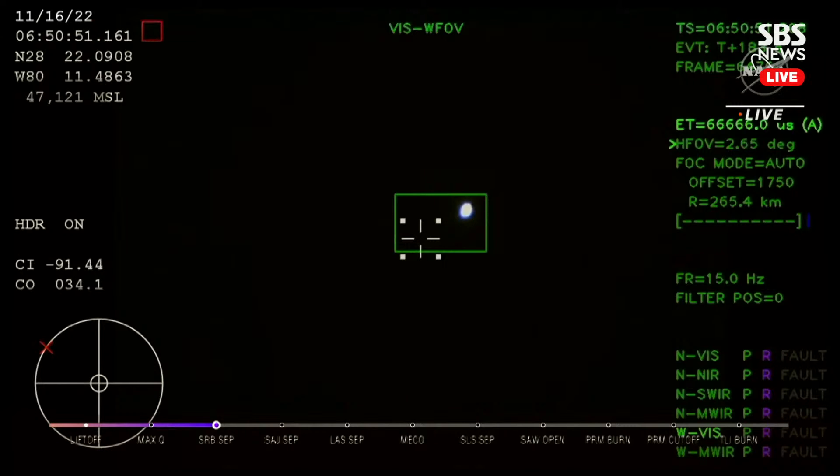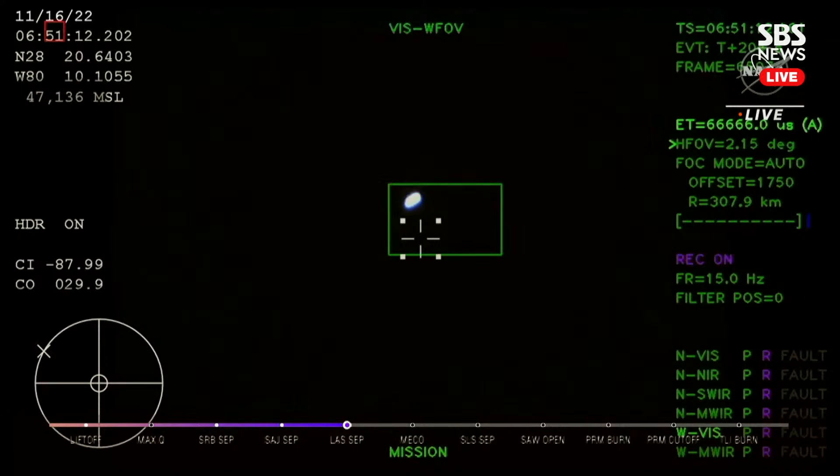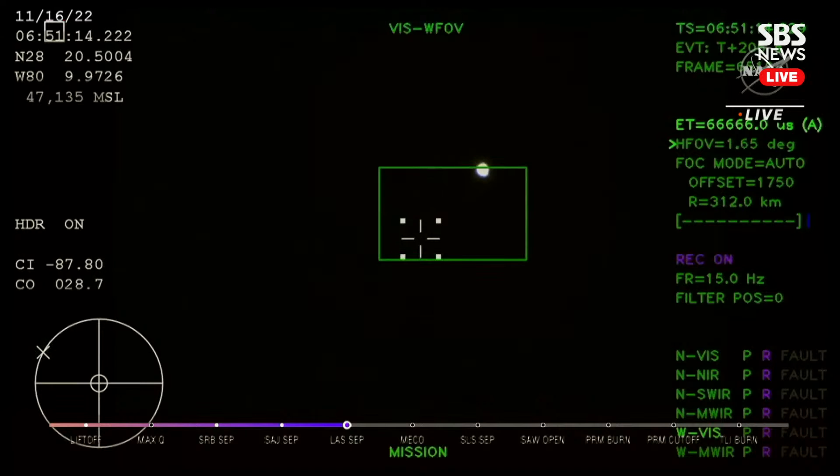Just over three minutes into the flight of Artemis 1, now traveling over 4,060 miles per hour, 83 miles downrange. We just had confirmation that the service module fairing has separated.